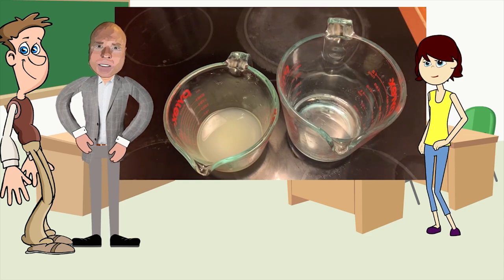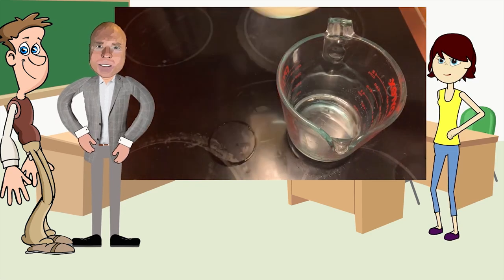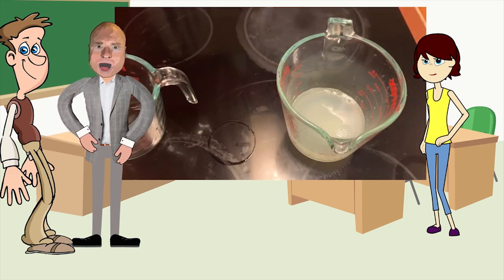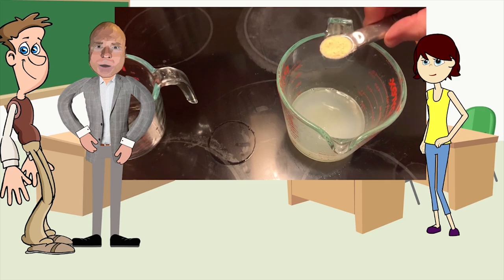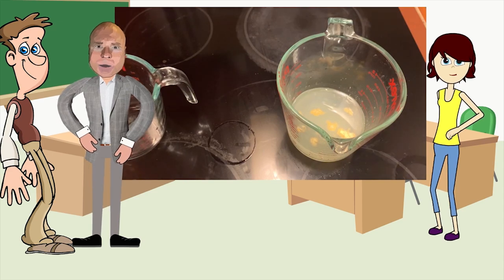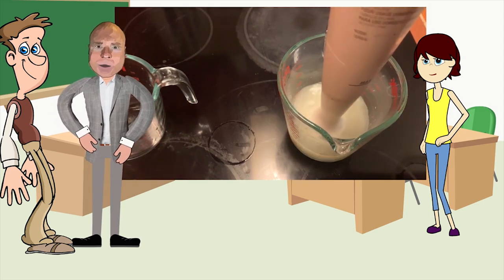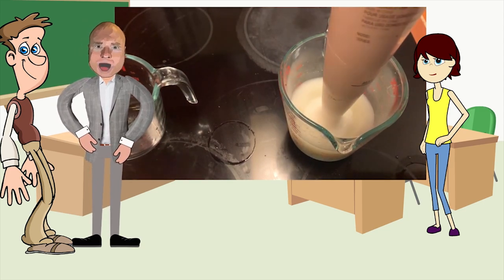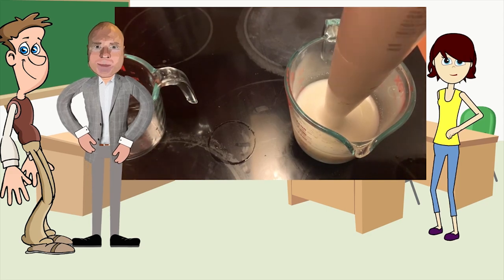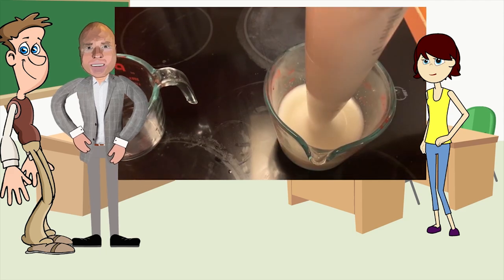The last step is to make what's called a lemon foam, and to make it we're going to use the soy lecithin product again. We need one-third cup of water and one-third cup of lemon. It's pretty easy - put all the ingredients together in a cup, then get a blender or hand mixer and just start blending until it becomes foamy. Once it's foamy, that's what we put on top of our dessert. I blend it all up and get some nice foam.